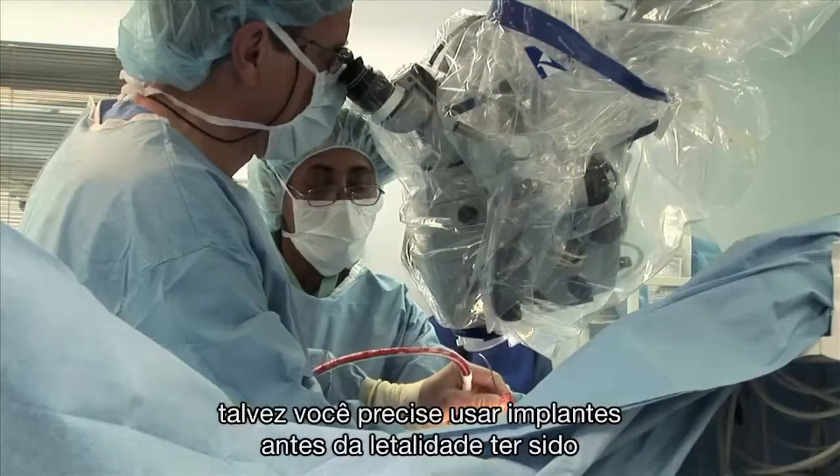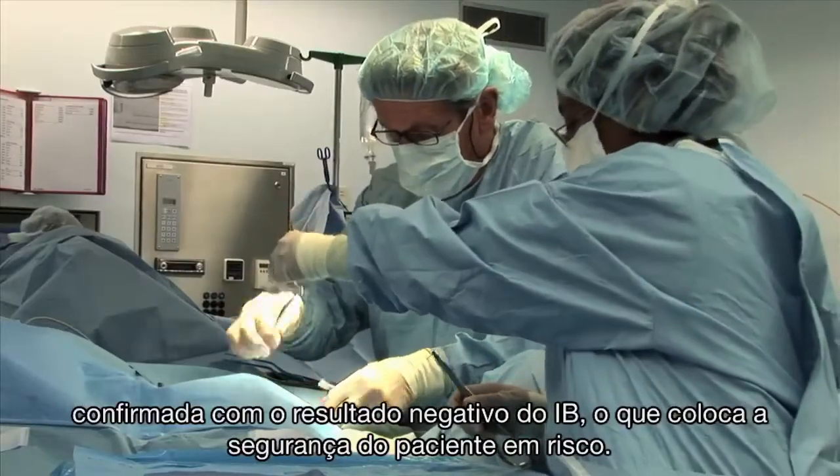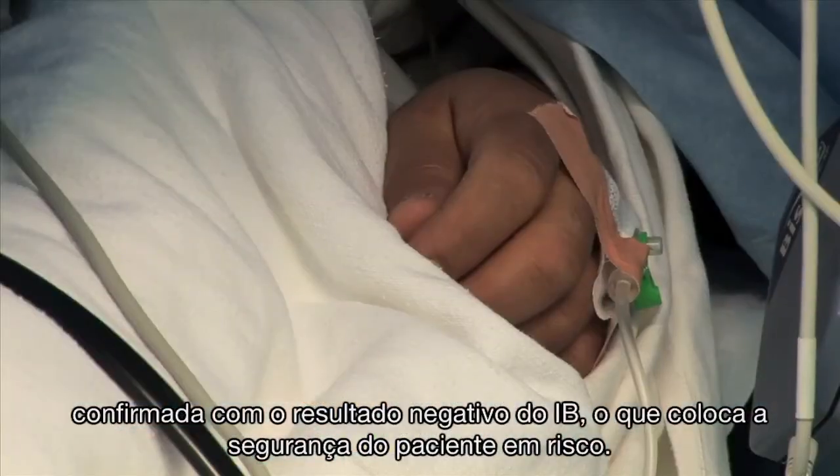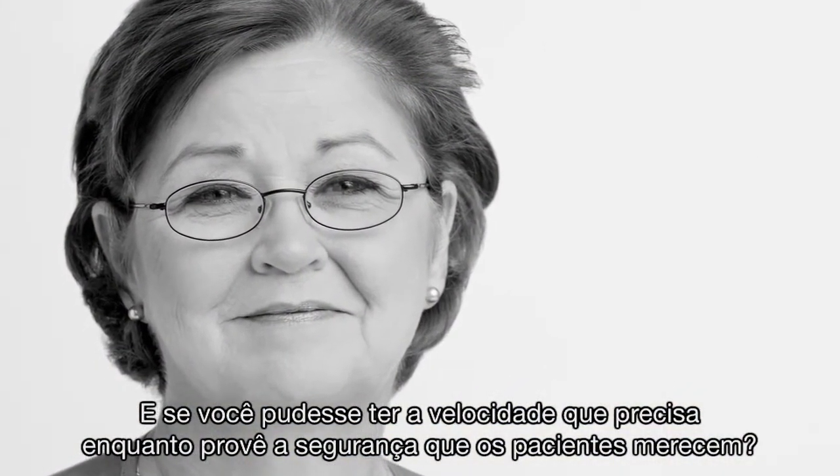In an emergency, you may need to use implants before lethality has been confirmed with a negative BI result, which puts patient safety on the line. If only you could have the speed you need while delivering the safety patients deserve.